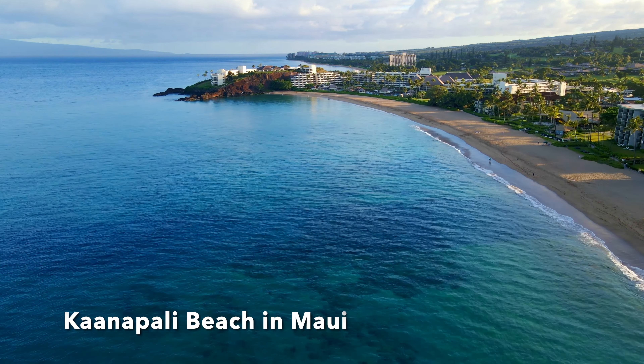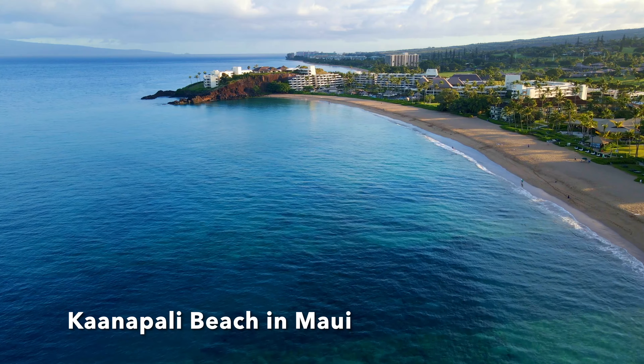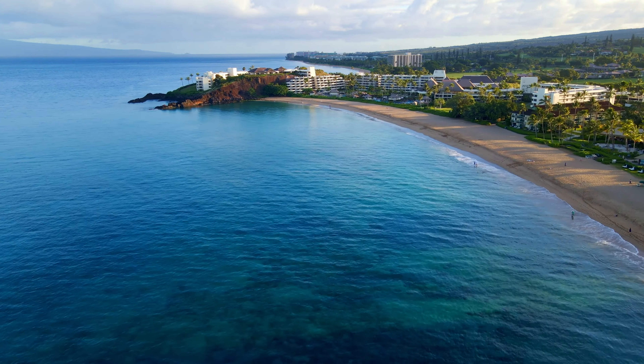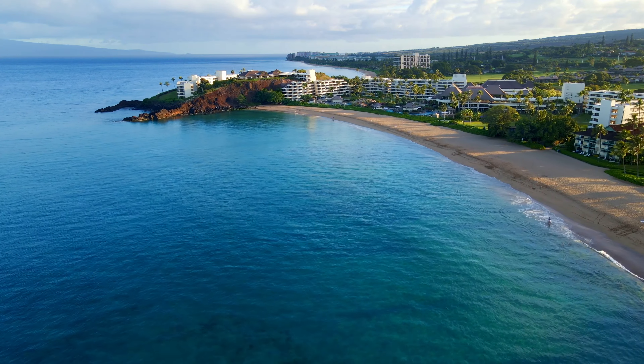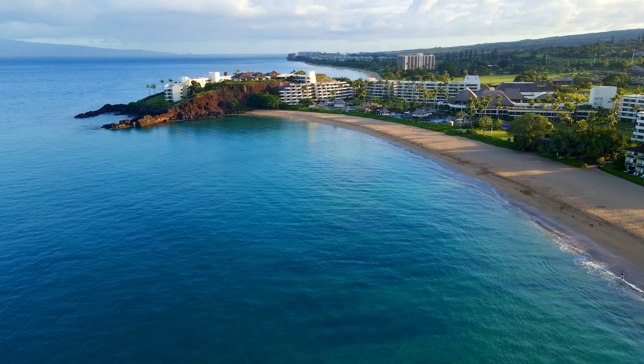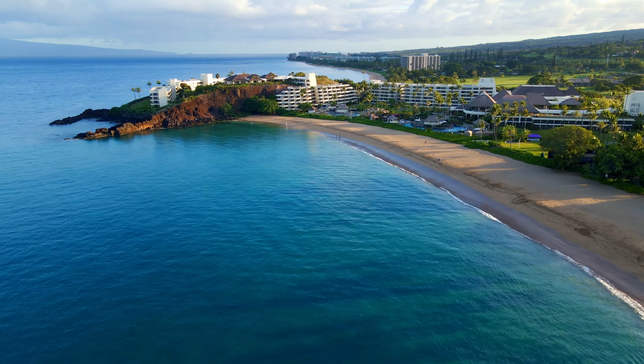We stayed at the Kaanapali Resort on the west shore of Maui. It offers a three-mile stretch of white sandy beaches. The water is crystal clear and so calm. It is one of the major destinations for tourists.